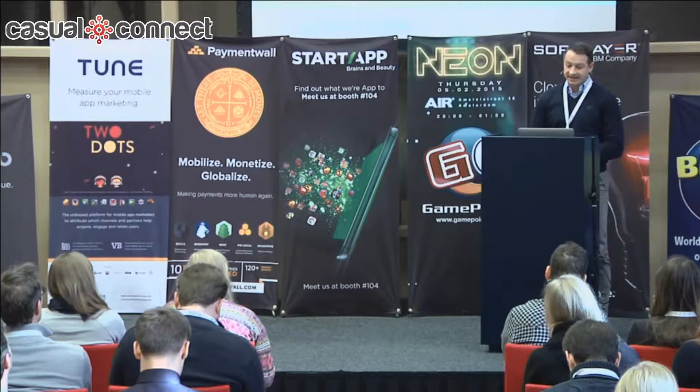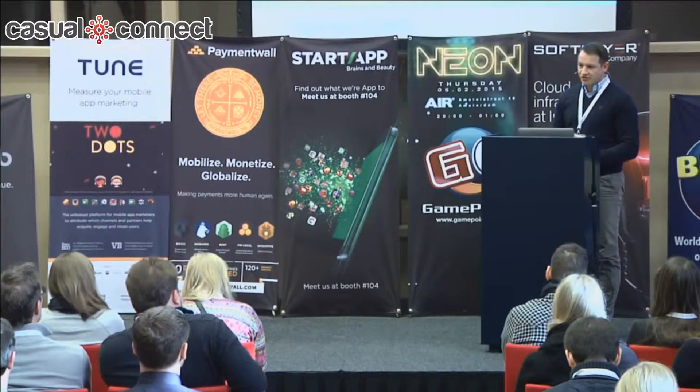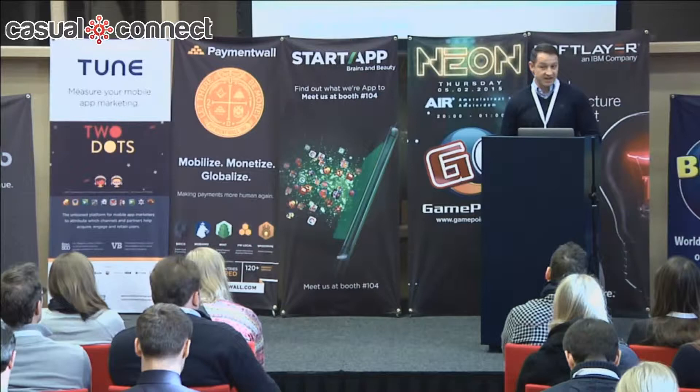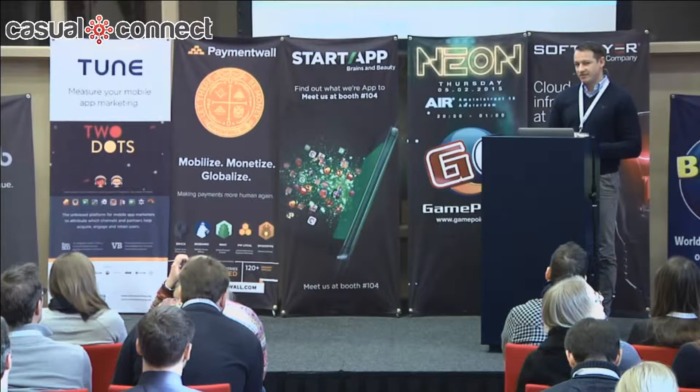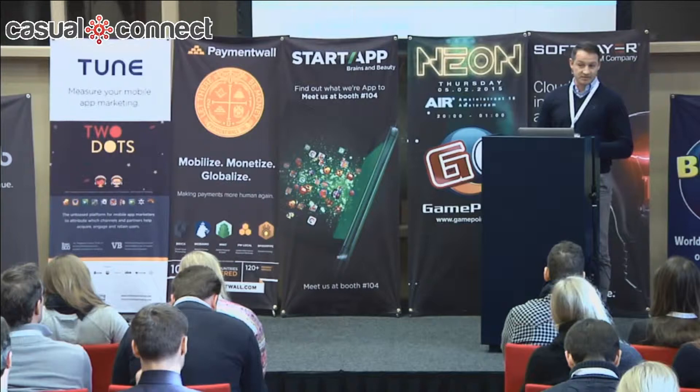I'm going to talk to you today about how developers can increase revenue while keeping games free to play. I want to cover some numbers from 2014 in relation to free-to-play, the market, what we see at Google, some of the challenges you face as game developers in generating revenue, and some enhancements over the last 12 to 18 months that help you make more money from your games.